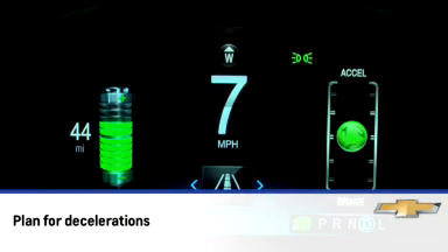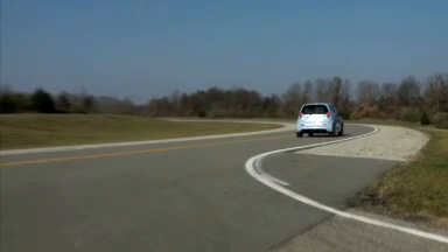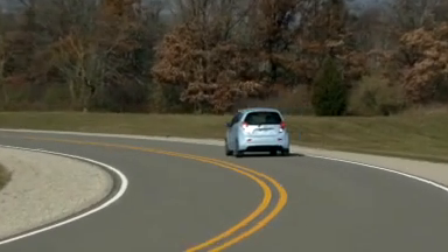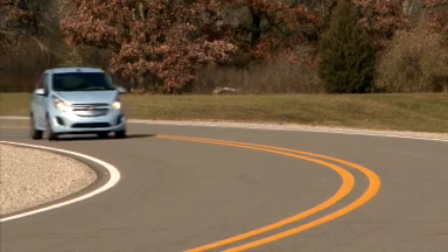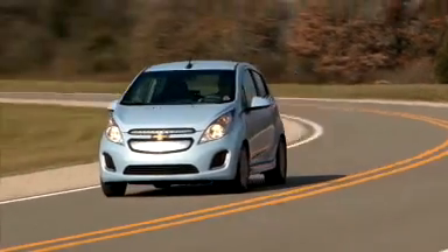Try to keep the ball centered in the graph. Plan for decelerations and coast whenever possible. Like with a gas-powered car, racing stoplight to stoplight takes much more energy than driving slow and steady. Also, coast in drive rather than shifting to neutral. The vehicle recovers some energy when coasting in drive, but not when coasting in neutral.